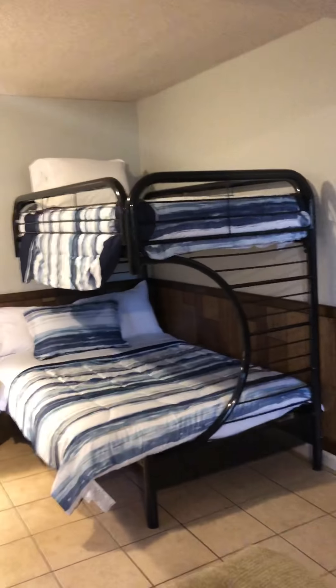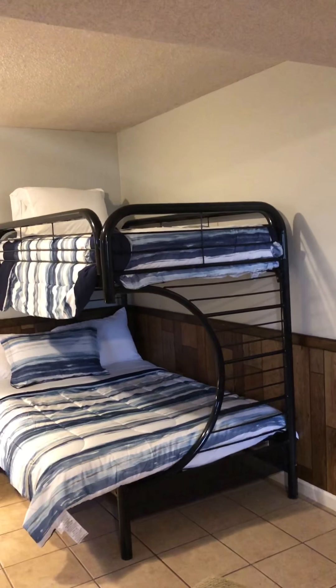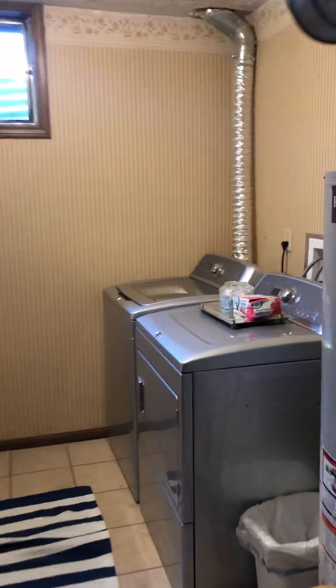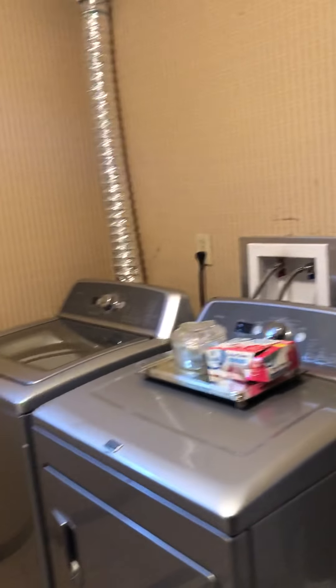And back here we have another king size bed, and bunk beds with a full on the bottom and a twin on the top. Right through here is the laundry area and a half bath. So if you're bringing a whole family, this is perfect. It also has an attached garage.